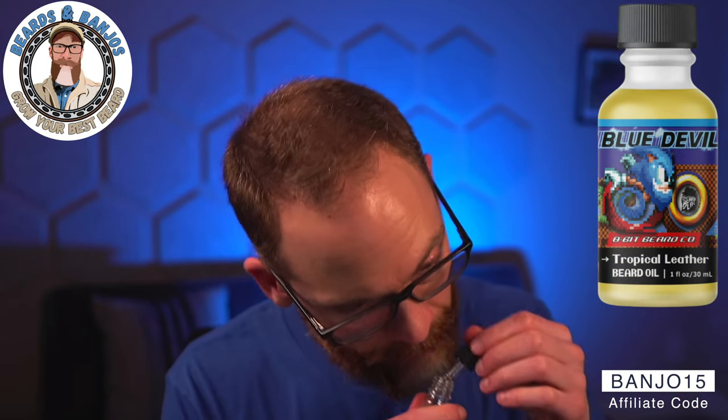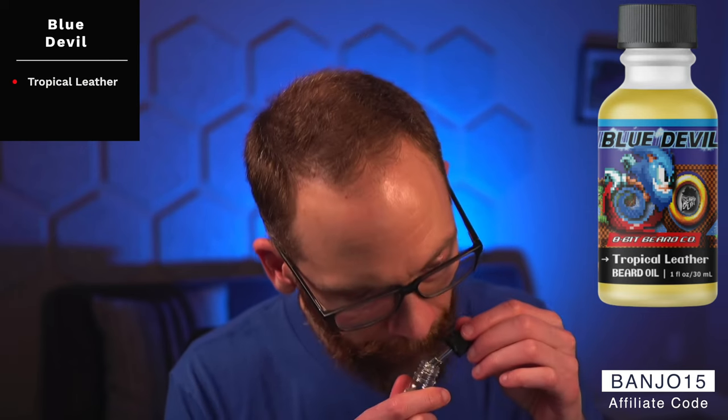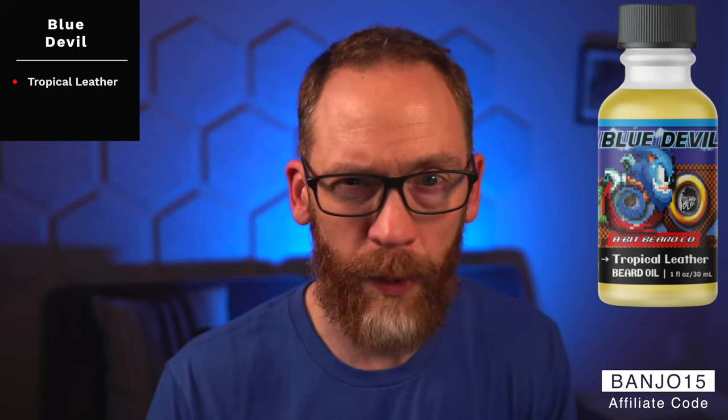Next up is Blue Devil, the tropical leather scent. I'm not a huge fan of leather generally, but I do like this one — I wore it in the butter last year and it works really well. For leather fans, it's got a cool little twist with tropical notes, kind of pineapple and something else. It works really well.